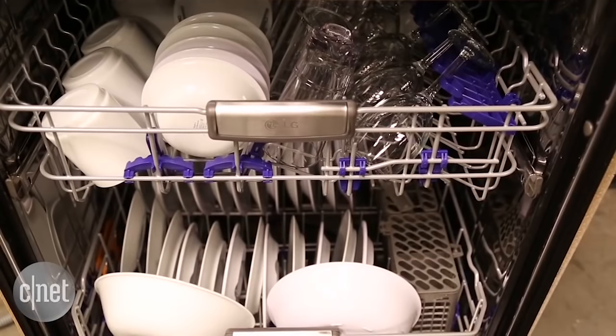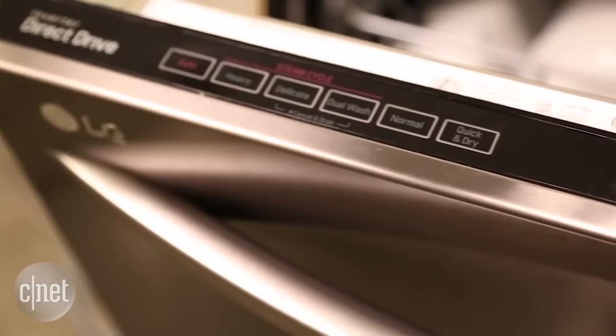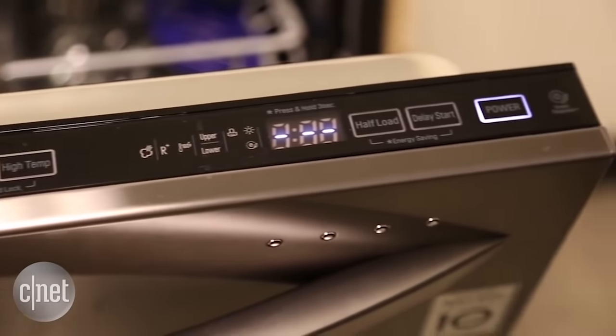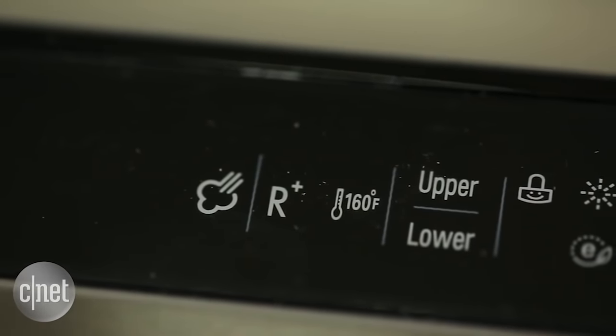And number five: fancy features. Cycles that only run on the top or the bottom, or use steam. Specialized jets for bottles or casserole dishes. If you're paying for an upgrade, look for a few unique extras like these that appeal to you.